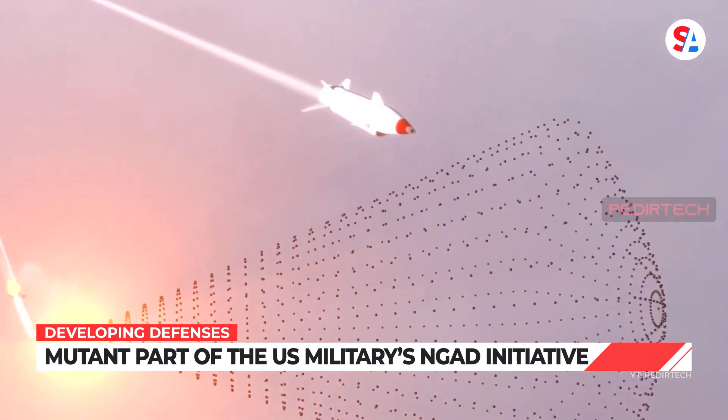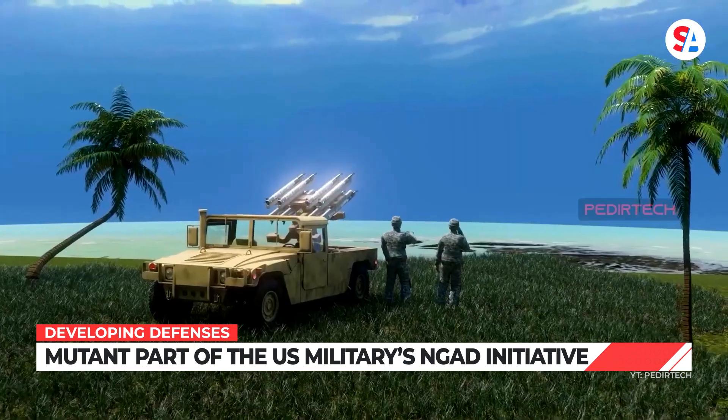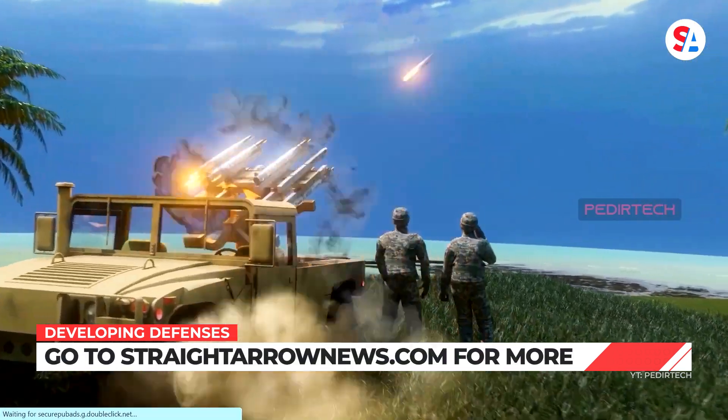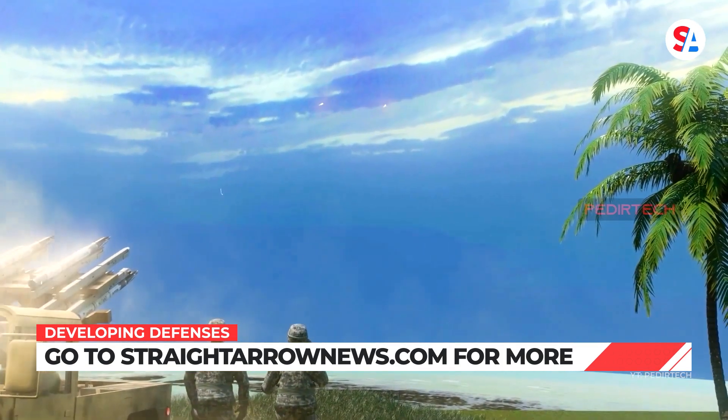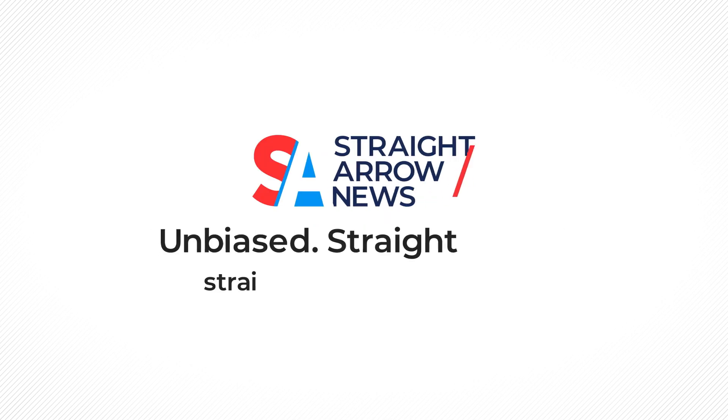According to the Air Force Research Lab, MUTANT and its Articulation Control Actuation System are directed at fulfilling future NGAD requirements through the intercept of highly maneuverable targets or threats at longer range with limited cost. For more unbiased, straight facts about the US military and its weapons development programs, check out StraightArrowNews.com.